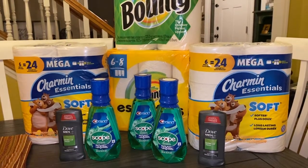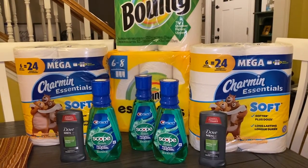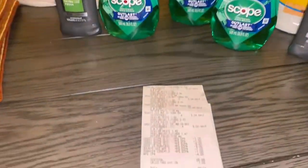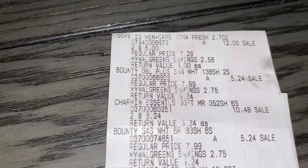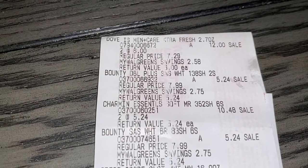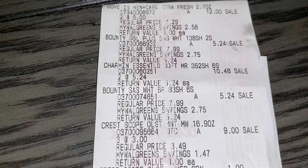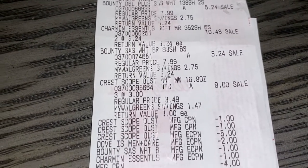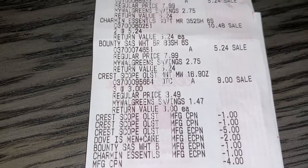Hi guys, welcome back to my channel! I just wanted to share the Walgreens haul that I did today — everything went really great. This is my receipt here. I bought the Dove products, two Dove men's deodorant, two Bounty products, two Charmin products, three Crest products, and the Scope mouthwash.